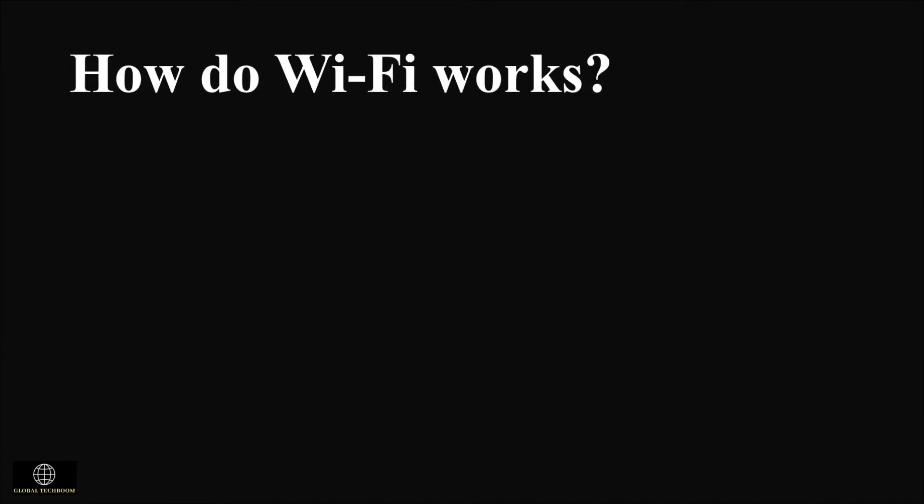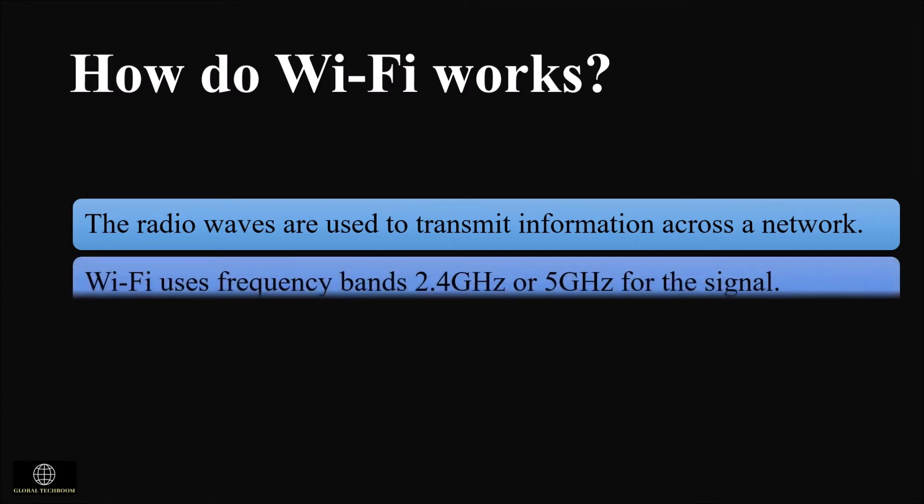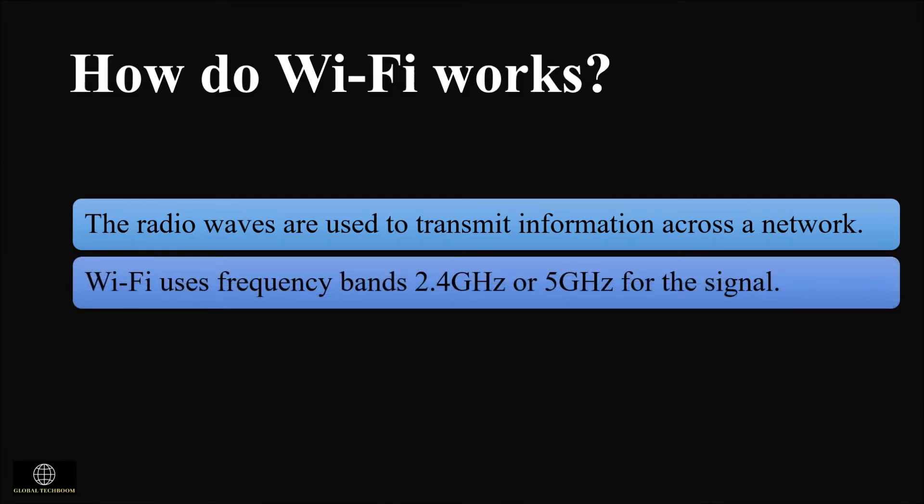How does Wi-Fi work? Radio frequencies or radio waves are used by Wi-Fi to communicate between devices. The frequencies are measured in gigahertz. There are two frequency bands — 2.4 gigahertz and 5 gigahertz — available for the signals, and we can select the frequency we want to use for the wireless network.